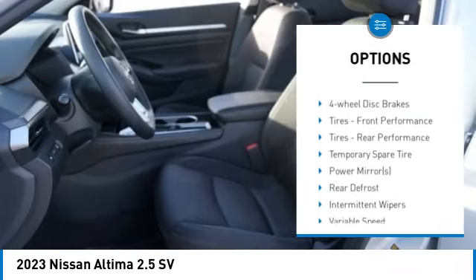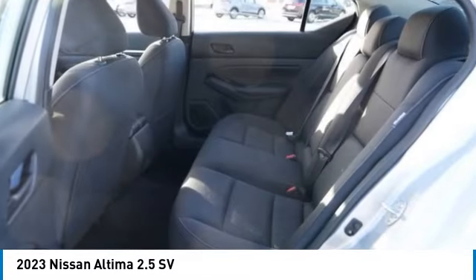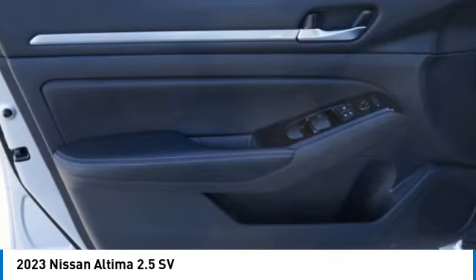Remote engine start, brake assist, traction control, stability control, daytime running lights. This beauty will make even your house keys jealous. Drive it today.